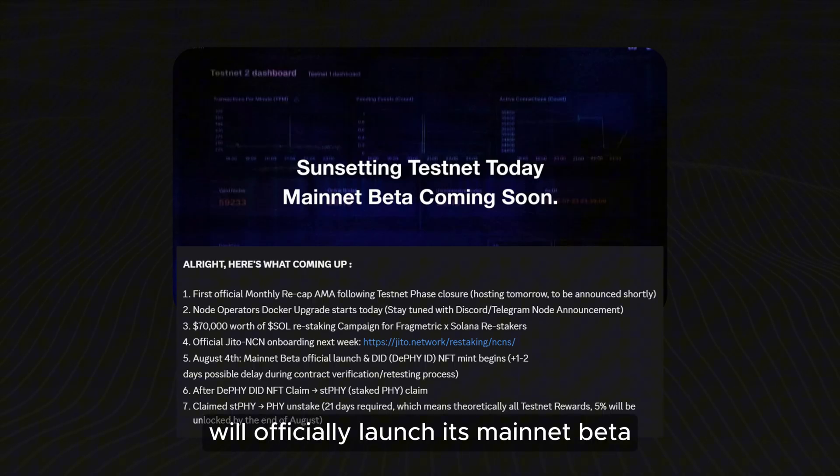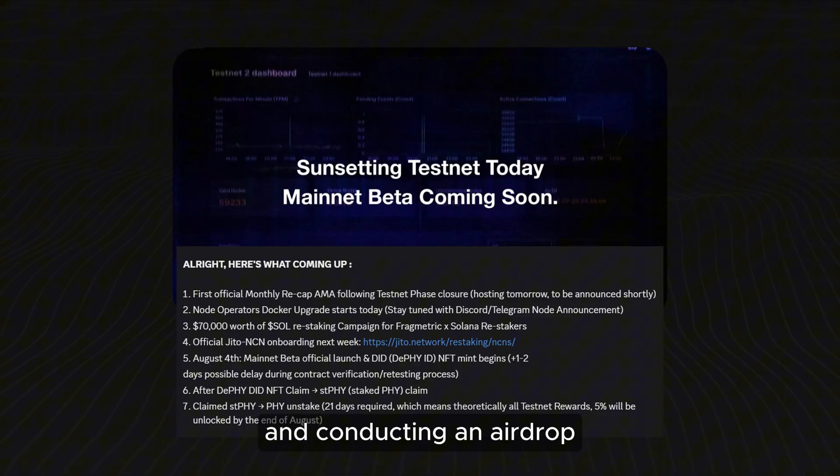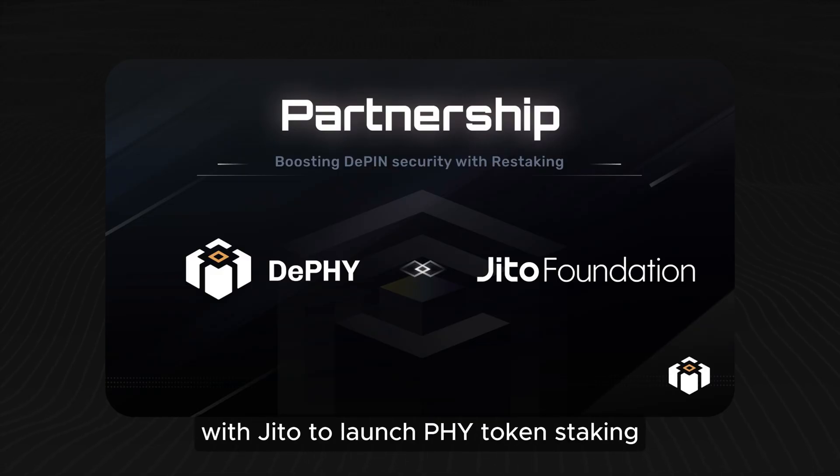On August 4th, DePHY will officially launch its mainnet beta, introducing DID NFT minting and conducting an airdrop. The project is also partnering with JITO to launch PHY token staking.